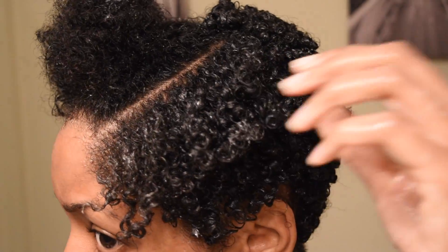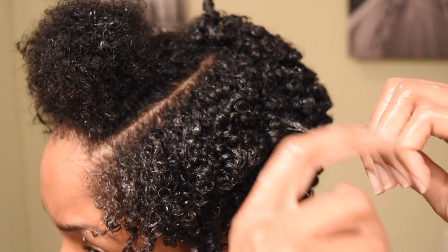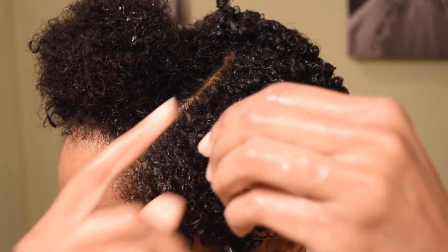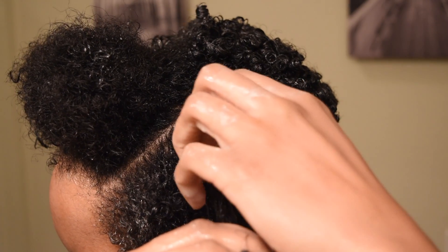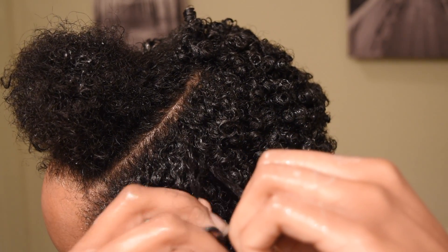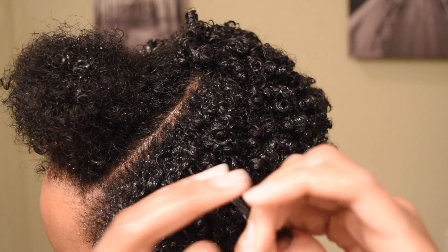After adding Miss Jessie's, I start again kind of using the stripling method. The more you start doing your natural hair, the more you'll be able to feel what method will work best for you. In this wash routine, I use the stripling method and the raking method. I even use my Denman brush to define some of my curls.